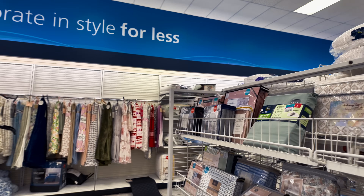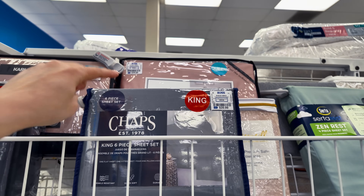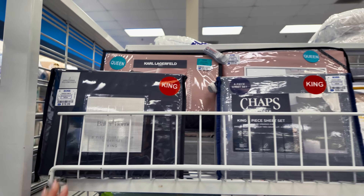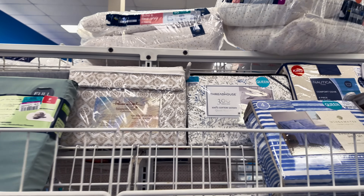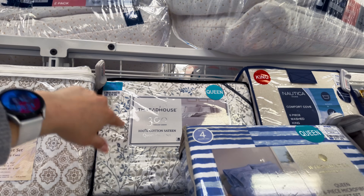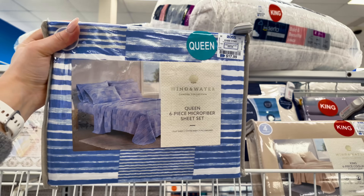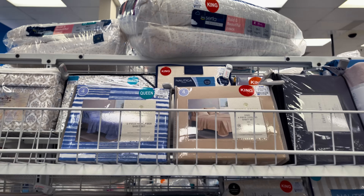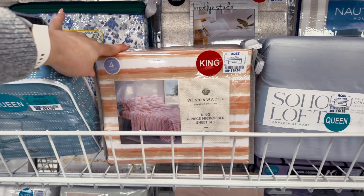Let's keep looking over here on this side. You got Chaps for $20 in a king size. $30 for that one — Thread House — this blue one, queen size, $17.99. So if you're looking for bed sheets and stuff, head to your local Ross and check because they have good prices. $20 for this one.